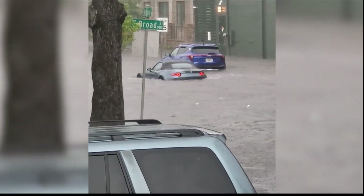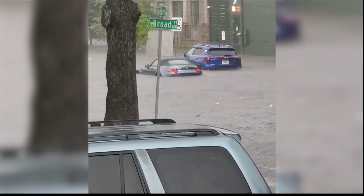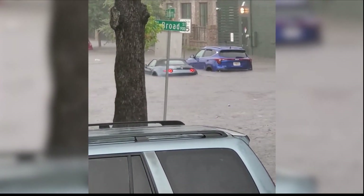Viewers sending News 3 videos of extreme flooding in those areas — cars stranded and roads not visible.